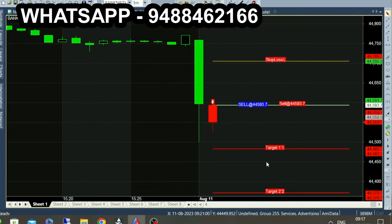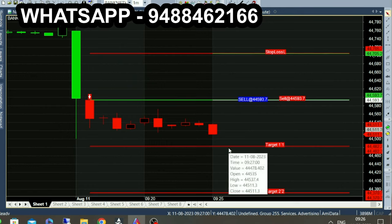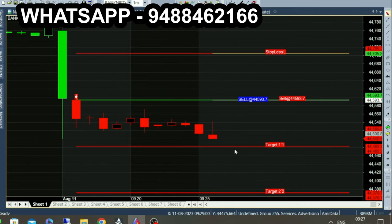This is our channel called NSE Commodity Trader. In the first 10 minutes, the market broke out of 44520. This candle is a breakout of 520. If you want to buy above 500, it is 100 points.